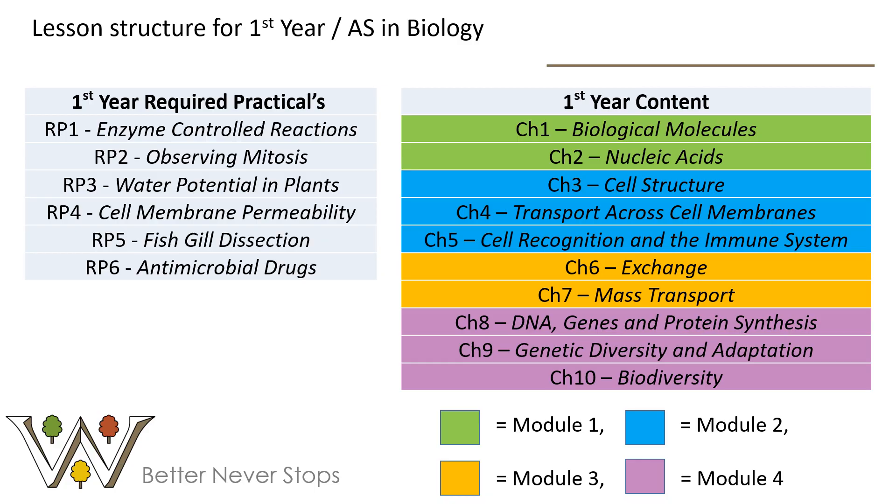In the first year, you'll notice that lots of topics carry on from GCSE. You do 10 chapters across four modules, with six of the required practicals completed in year one. It's usually split between two teachers — one teacher covers the green topics on the slide and the other covers the blue topics. You'll work through the year with an assessment at the end of each chapter.